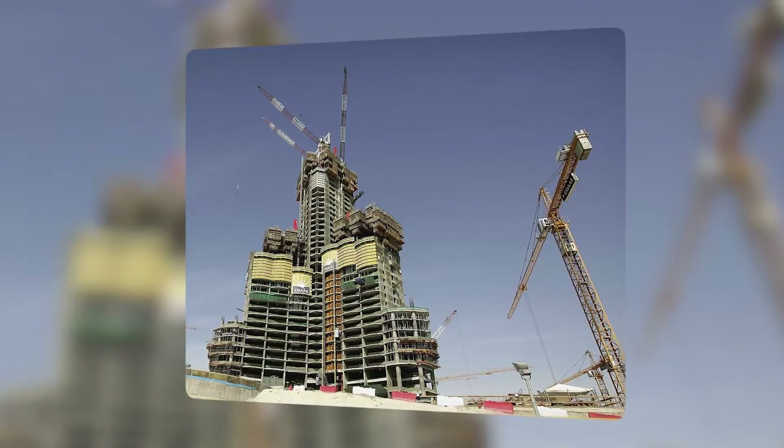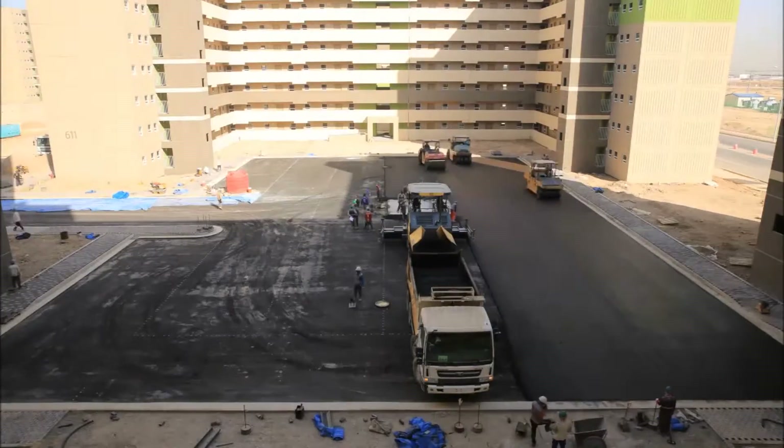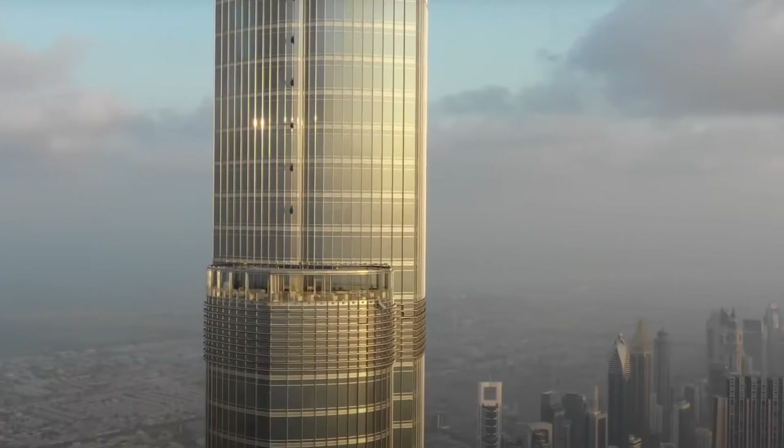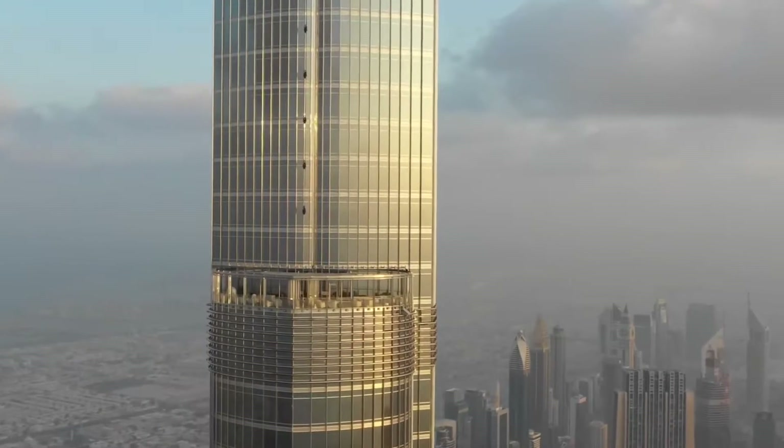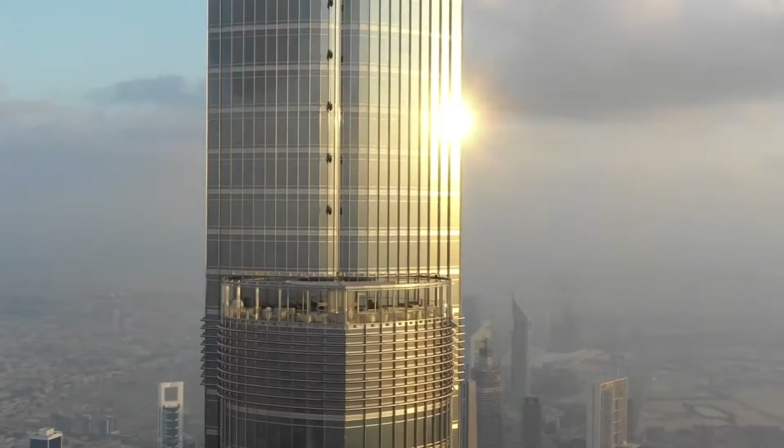In this video, we will cover everything regarding how the Burj Khalifa was built, including the materials and machinery used, the number of man-hours put in, the challenges faced during its construction, and much more. So let's dive in.